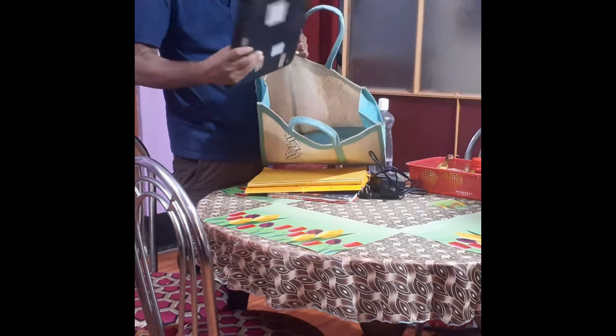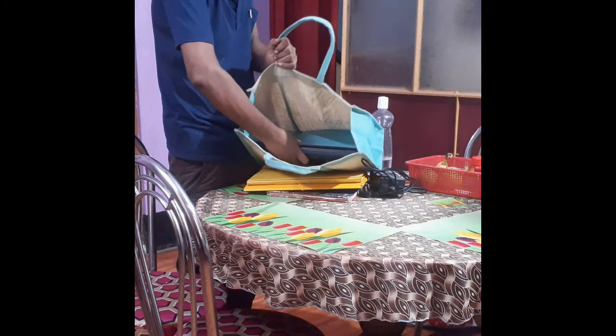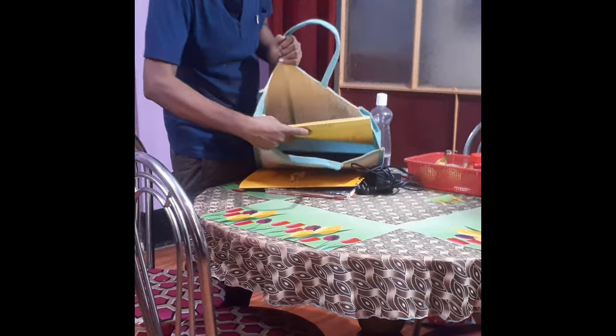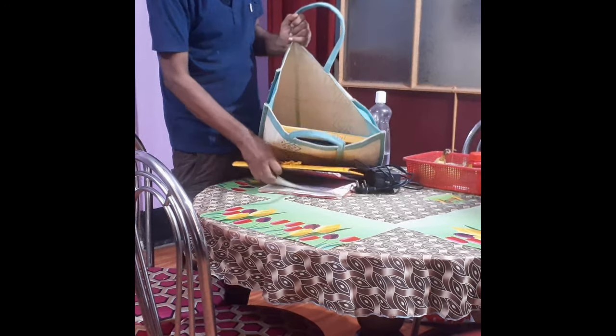This bag can hold all your essentials, thanks to its strong stitching and generous size of 14 by 16 by 5 inches, ensuring you have ample space to keep lots of stuff.